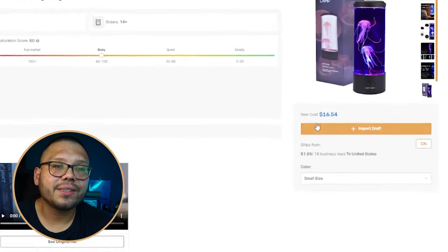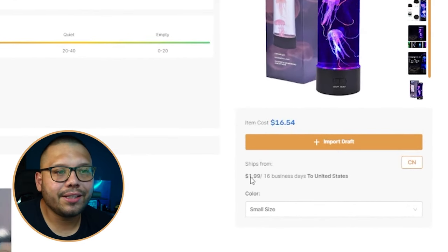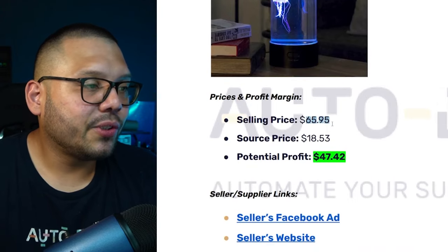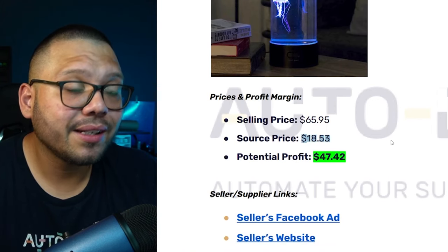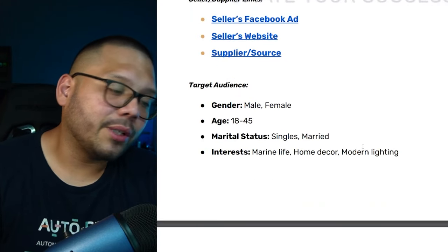Over at the AutoDS handpicked product section, we're sourcing it for $16.54 with $1.99 shipping and 16 business day shipping — about two weeks. Total selling price is $65.95, sourcing price with shipping is $18.53, giving us a potential profit of $47.42. Every product we've talked about today has been a pretty high-profit item.